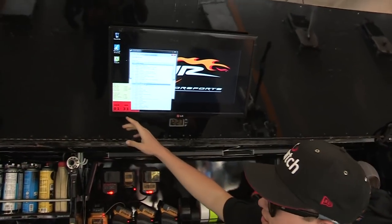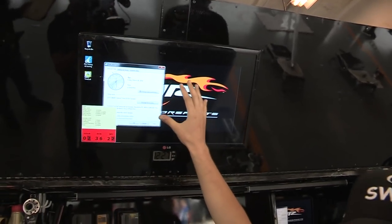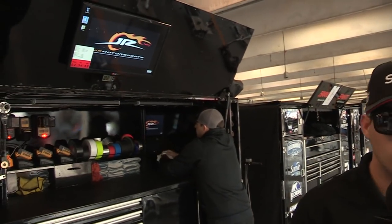TV screen — I can see this when I'm in the car. It tells us how long to the end of practice and I'll have all the lap times on there. They'll also give me a tablet inside the race car so I can see how my laps are and where other guys are running on the racetrack. I can also see the lap times that would be up on that screen, so that gives me the data I need to see what I need to do better as a race car driver.